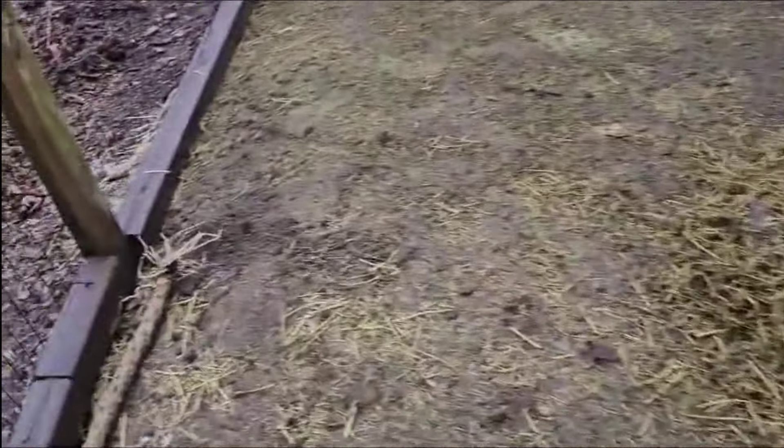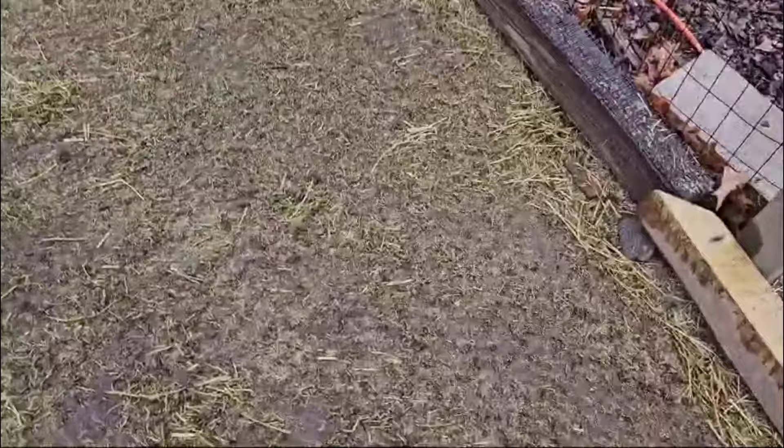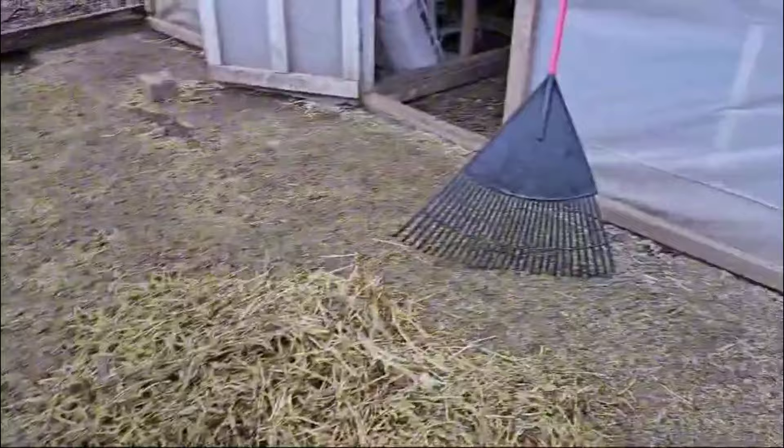I'm going to clean this all up now because the chickens are done running through it for the day. There are a lot of chicken droppings, and with the moisture and water from the rain, I want to gather this and turn it so that it helps the poop break down. That will prevent bacteria from harboring and growing, and prevent the chickens from getting sick.